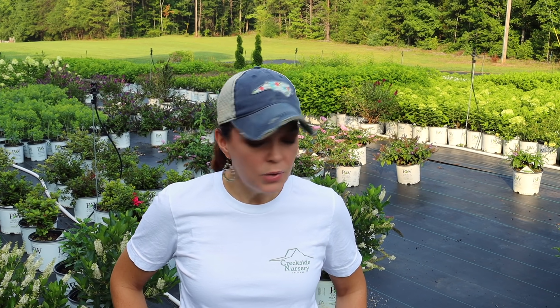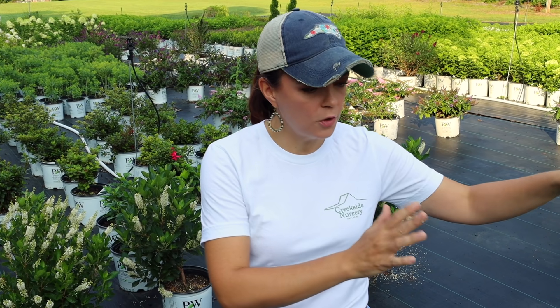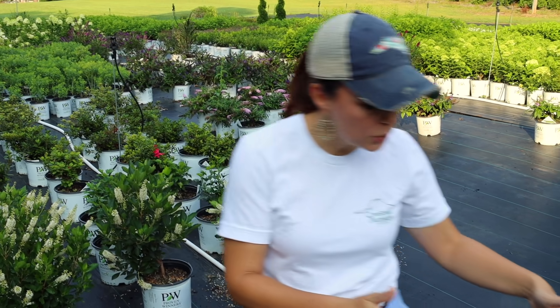Hello friends, welcome to Gardening with Creekside. I'm Jenny and today we are going to be talking about the new Proven Winners shrubs for 2021 that are ready for purchase and ready for you to put in your landscape. Here at Creekside Nursery, these are some really exciting shrubs. We have put all of these in our landscape so far and have been growing them and are super happy with them. We're going to go through and talk about these new introductions that will surely find a place in your garden.